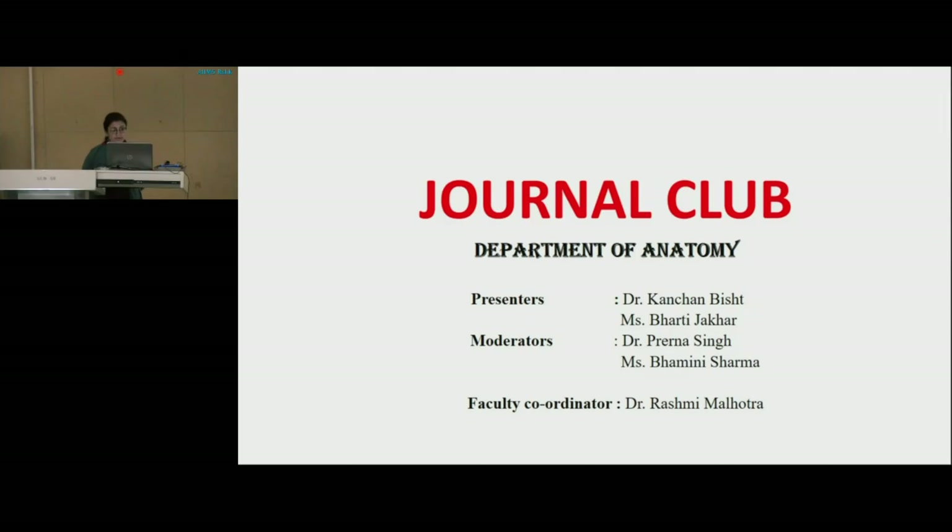Today's discussion is divided into two parts. For the first part, Dr. Kanchan Bisht, senior resident in the Department, will present the details of an article for the initial 25 minutes. In the latter smaller half, Ms. Bharti Jakar, tutor in the Department, would be presenting a similar kind of work being done in our Department. At the end, the presentation will be open for discussion. I would now like to invite Dr. Kanchan Bisht for the presentation.